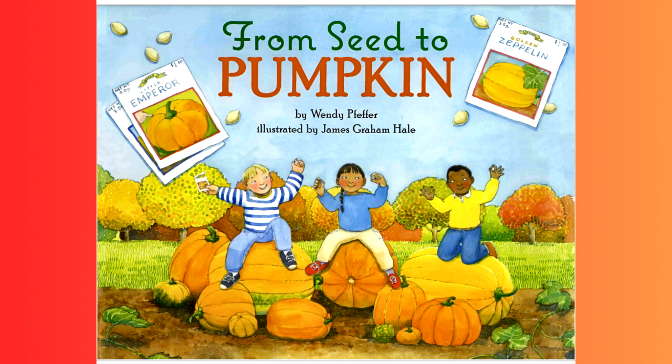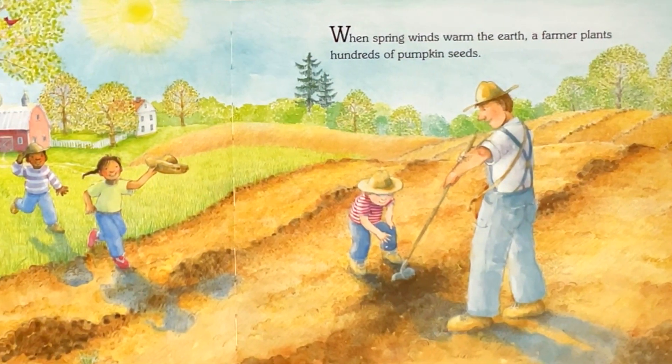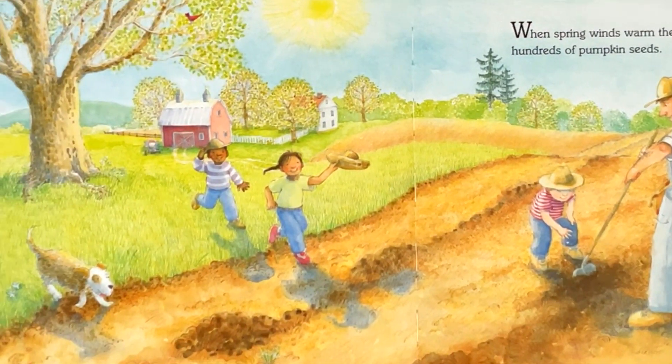From Seed to Pumpkin by Wendy Pfeffer, illustrated by James Graham Hale. When spring winds warm the earth, a farmer plants hundreds of pumpkin seeds.